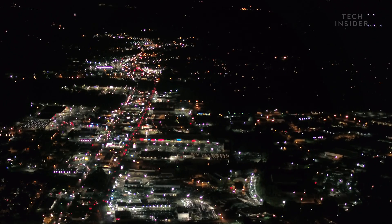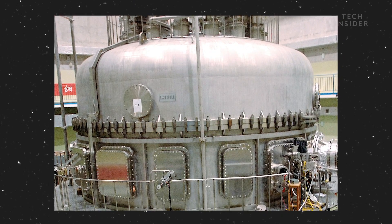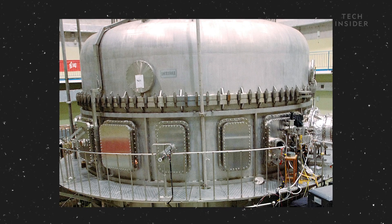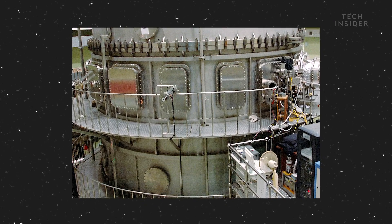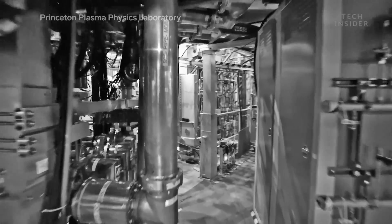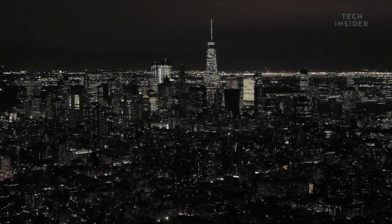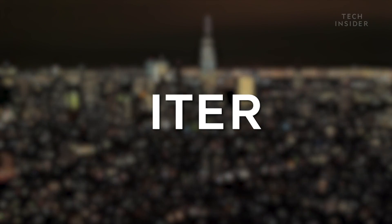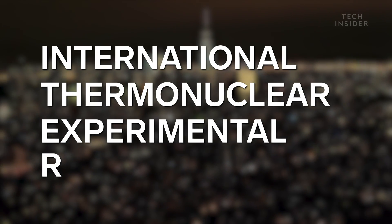And that's actually on purpose. You see, EAST is a tiny reactor — at only a few meters across, it's not meant to be a full-fledged power plant. It's an experiment, and right now its job is to help us design more effective fusion technology that could one day power entire cities, like ITER — short for International Thermonuclear Experimental Reactor.